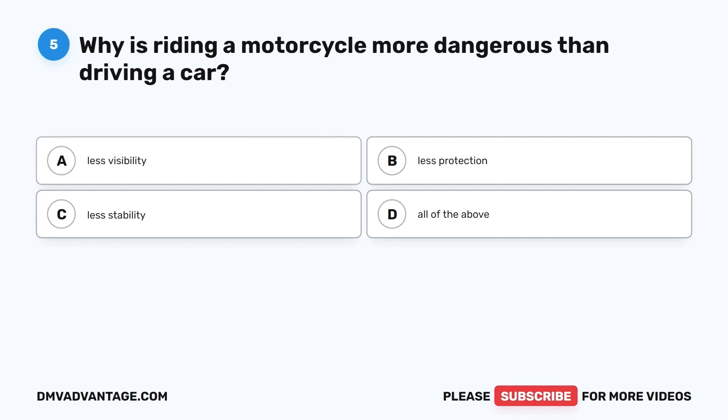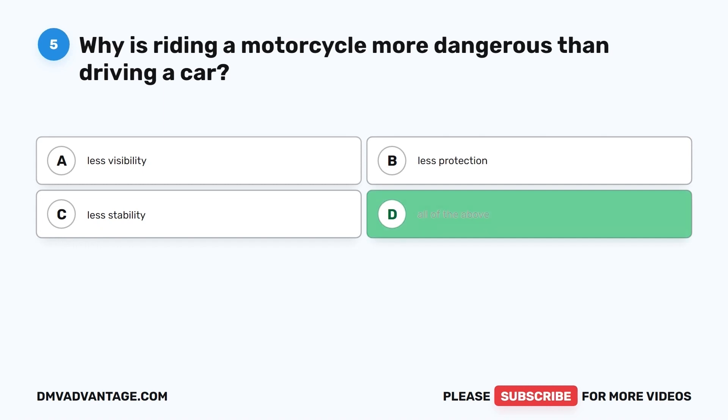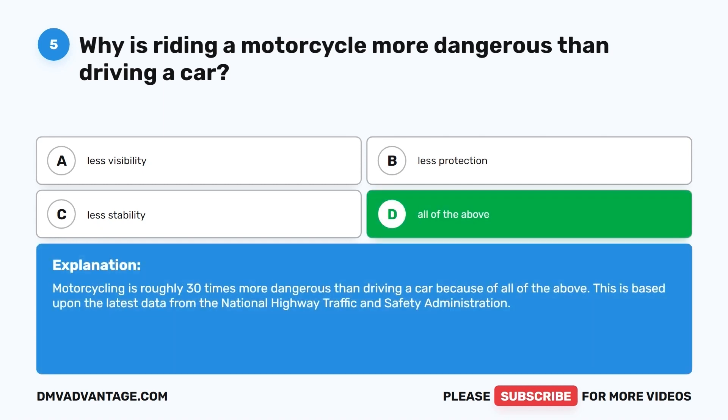Question 5. Why is riding a motorcycle more dangerous than driving a car? A. Less visibility. B. Less protection. C. Less stability. D. All of the above. The correct answer is D, all of the above. Motorcycling is roughly 30 times more dangerous than driving a car because of all of the above, based on the latest data from the National Highway Traffic and Safety Administration.